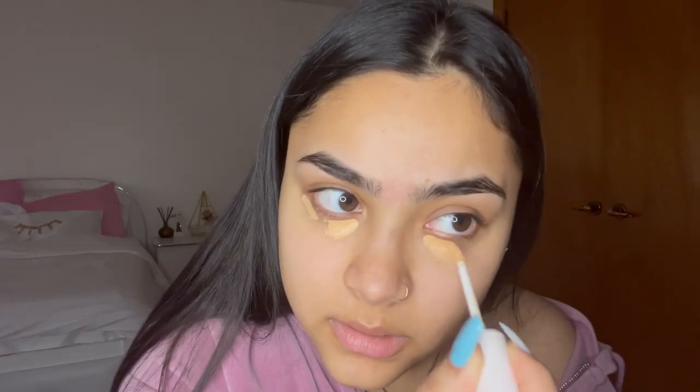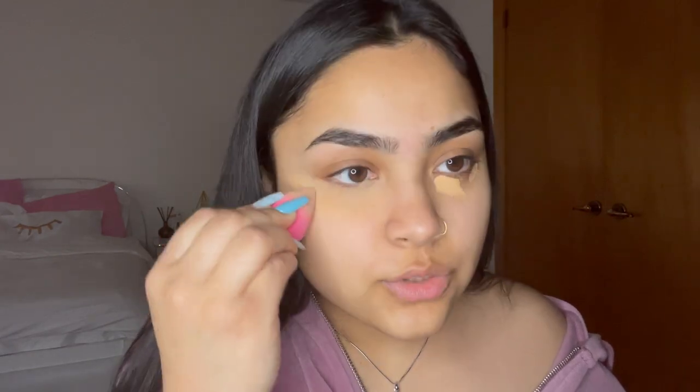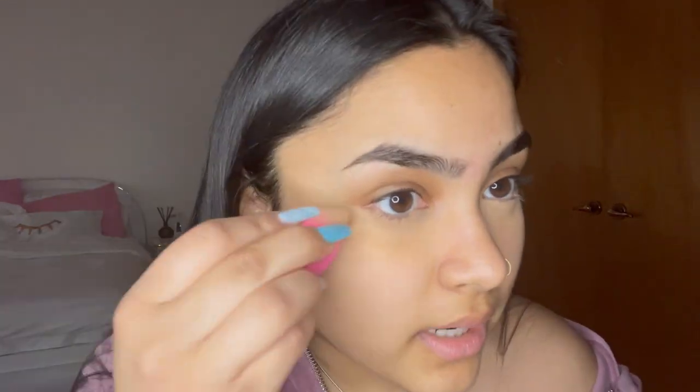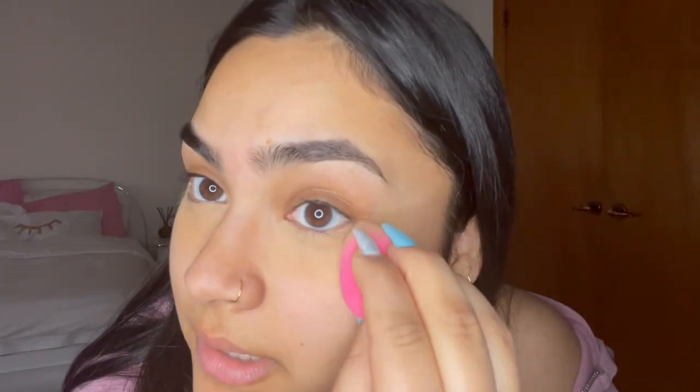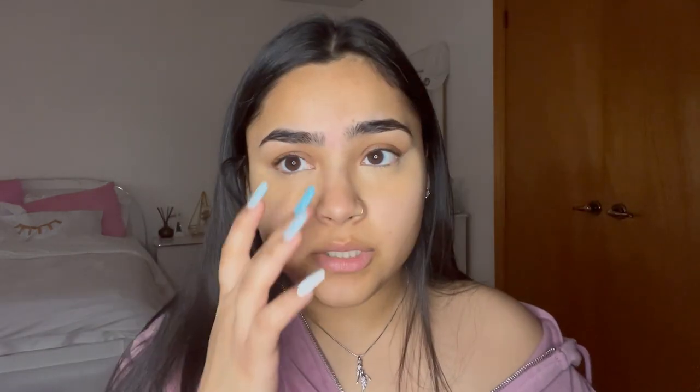I just slap on some concealer like this. This color is a little bit yellow for me, but my translucent powder evens it out, so it's honestly fine. It's just really hard to find the right concealer because I completely change colors in summer and winter, so I never know what color I am. I just blended it out. I kind of try to make like a fake eyeshadow vibe — I bring up the concealer. Don't judge this makeup routine — I know I'm probably not doing everything correctly, but y'all asked for this.